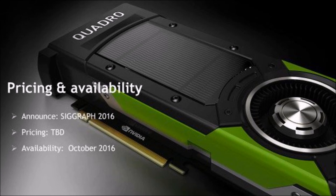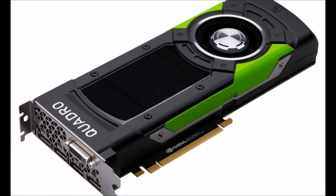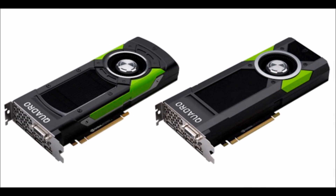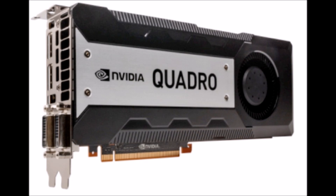NVIDIA has today announced two new Quadro workstation cards built using the company's new Pascal GPUs. The Quadro P6000 and Quadro P5000 are similar to their consumer counterparts, but feature increased RAM and target professional applications. The Quadro P6000 is NVIDIA's most powerful workstation card.